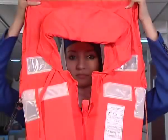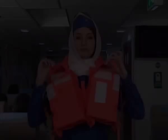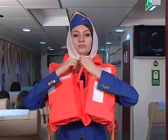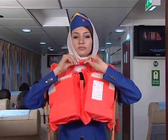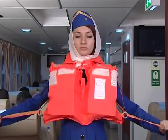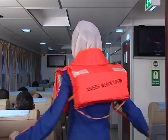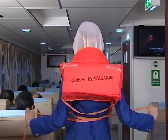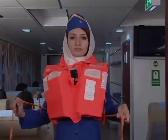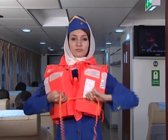First, put on warm clothing if you have some with you. Put your head through the life jacket. Please secure the coat firmly at your throat. Pull the life jacket towards your body. Pass the straps behind your back and bring them to the front. Tie a double knot between the upper and the lower front parts of the life jacket.